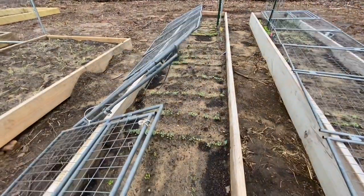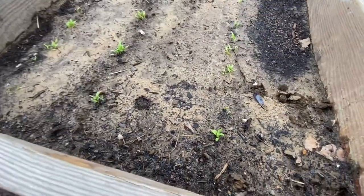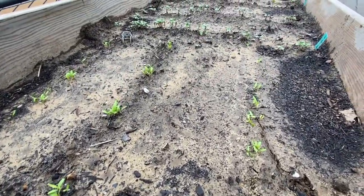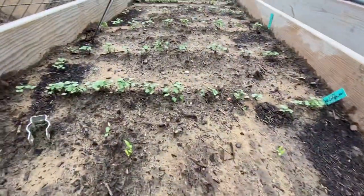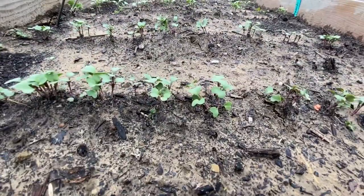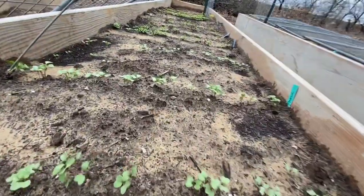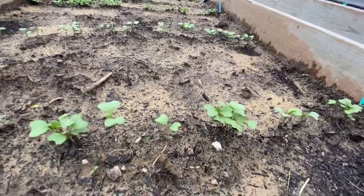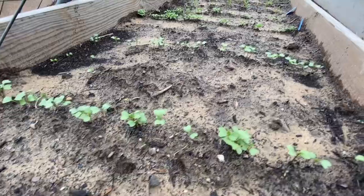We are on day 21. Right here is Swiss chard — it's supposed to be 45 days to harvest. This is cauliflower, 65 days to harvest. Right here is broccoli, supposed to be 55 days to harvest. It's got a lot of growing to do in the next 20-something days.